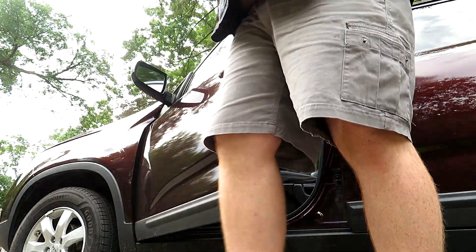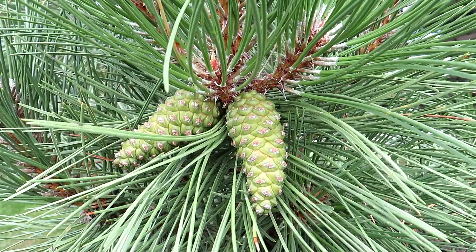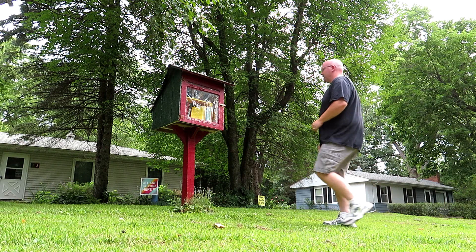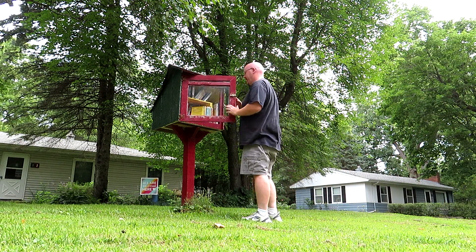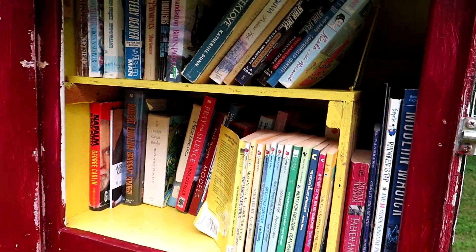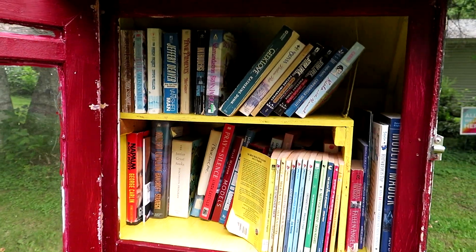We have finally arrived at our second geocache — our second large of the day. Let's go get it! I'm in this nice neighborhood and there's a large size little free library here that has more than 120 favorite points on it. All right, now the fun begins!